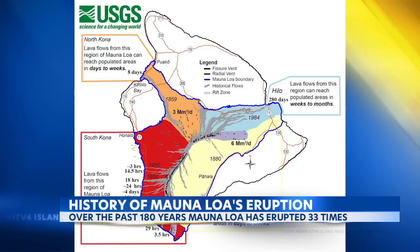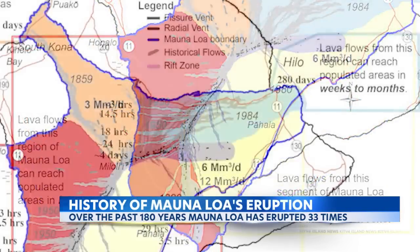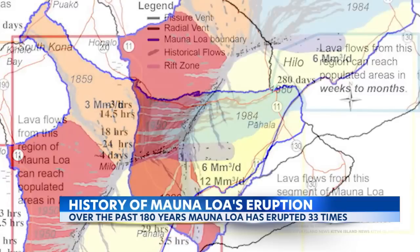The volcano has two rift zones, one to the northeast and one to the southwest. While lava can reach populated areas to the northeast in days or weeks, because of steeper terrain it can reach those along the southwest rift zone in a matter of hours.